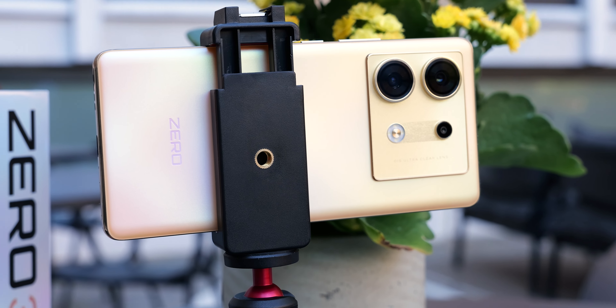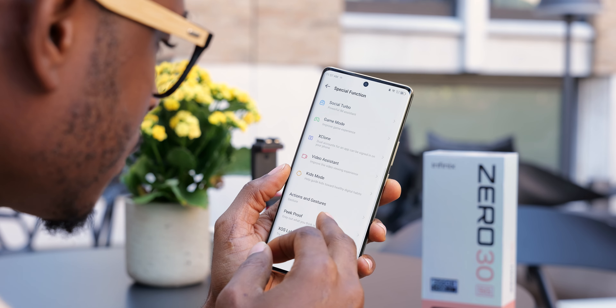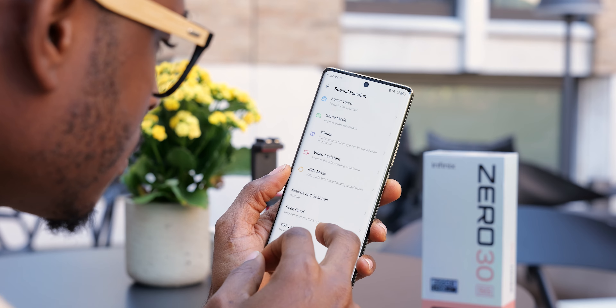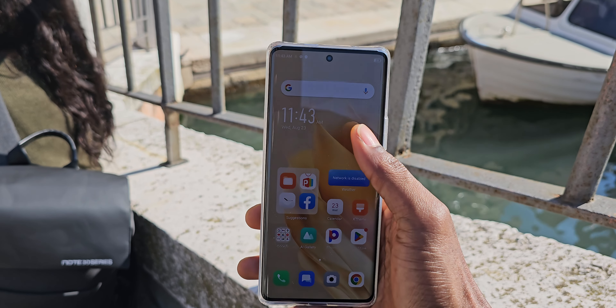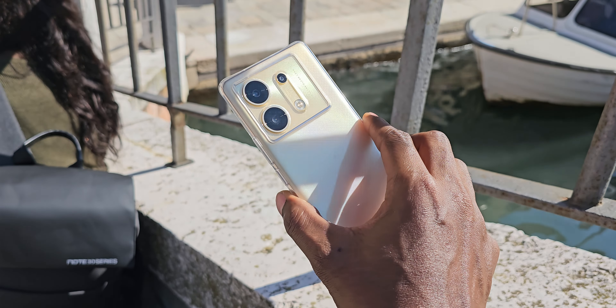For a device you intend to use for vlogging, you'll be doing a lot of outdoor filming, so the display needs to be bright enough. The Zero 30 gets up to 950 nits of peak brightness. It's currently sunny in Venice and while I was outdoors capturing the city, I had no problems interacting with the device because the display was bright enough for outdoor use.